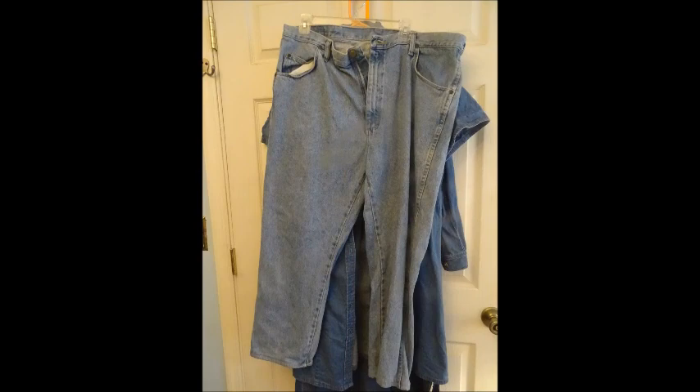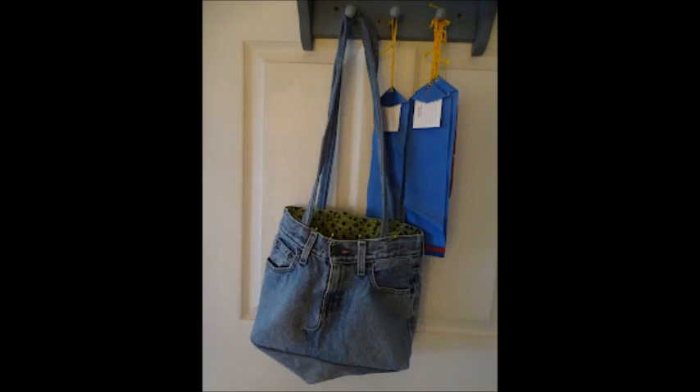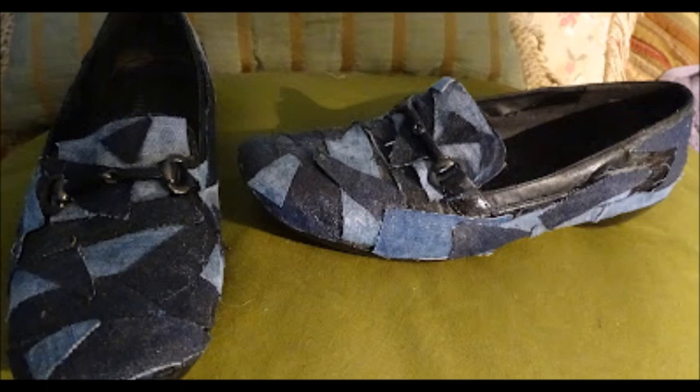If you're the kind of person that likes to see crafting, and sewing, upcycling, and fashion design, then you've come to the right place.